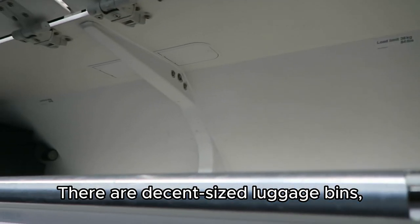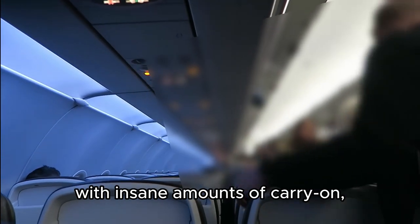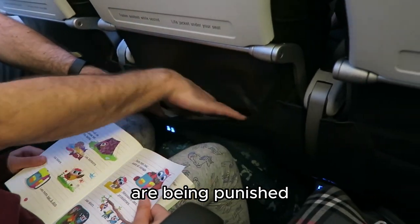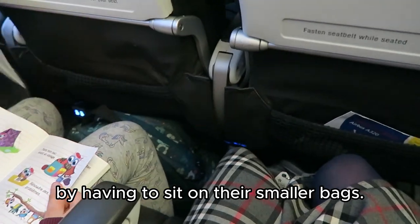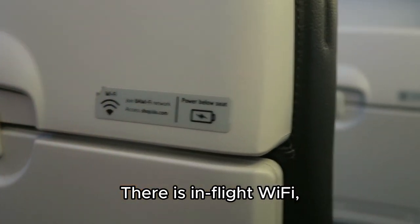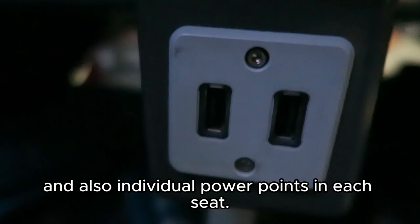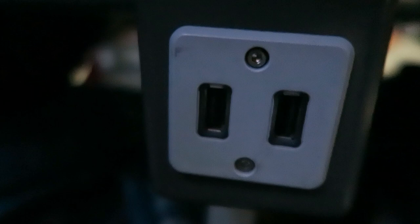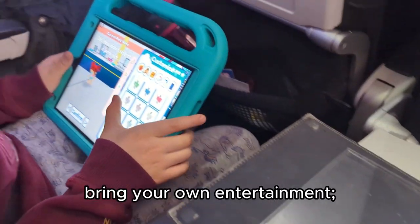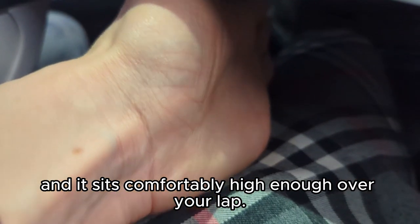There are decent-sized luggage bins, but as people are allowed on with insane amounts of carry-on, silly people like us who follow the rules are being punished by having to sit on our smaller bags. There is in-flight Wi-Fi but you have to pay for it, and also individual power points in each seat. This is the size of the table — bring your own entertainment — and it sits comfortably high enough over your lap.